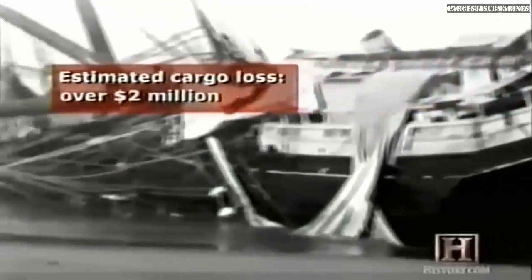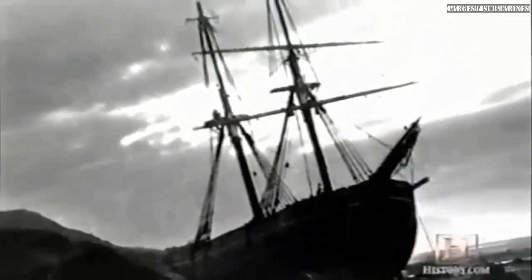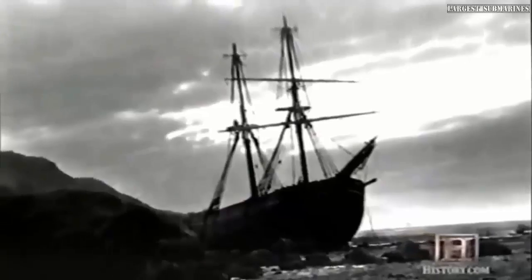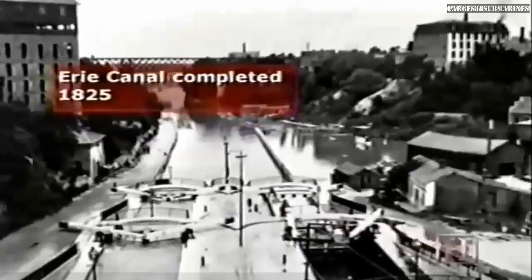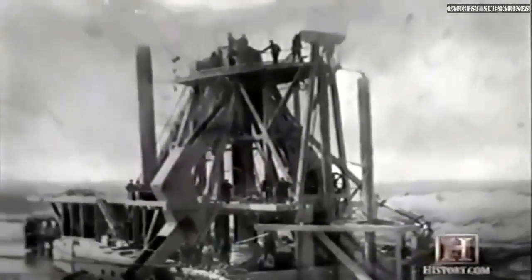Approximately 1,100 ships were lost, of which about 200 were complete losses, with around 150 lives lost. As the loss of life and cargo increased, so did attempts at building a canal on the Cape. With the success of the Erie Canal in the north, nearly half a dozen companies tried but failed to conquer the small Cape Cod isthmus.